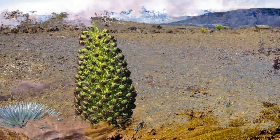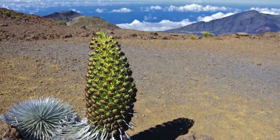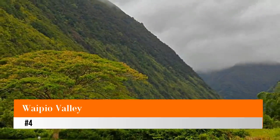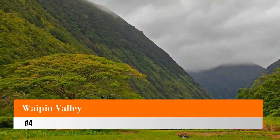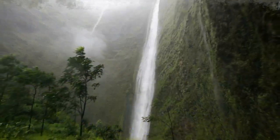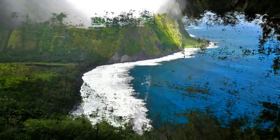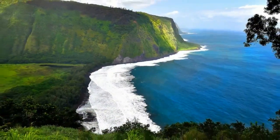The dormant crater is also exposed, showing a lunar-like landscape. Number four: Waipio Valley. One of the most scenic spots on the Big Island of Hawaii is the lookout over Waipio Valley. Surrounded by lush cliff walls, the fertile valley opens out to the ocean where the black sand beach is met with white waves and blue water.